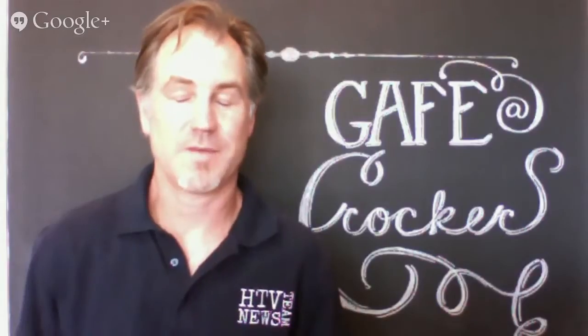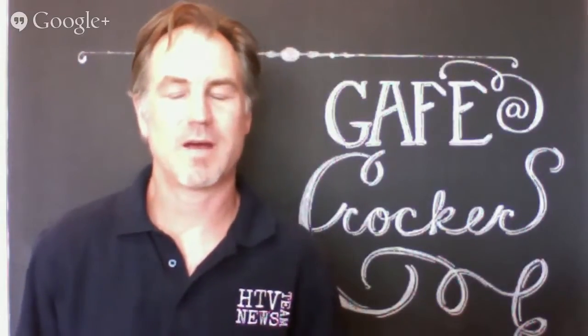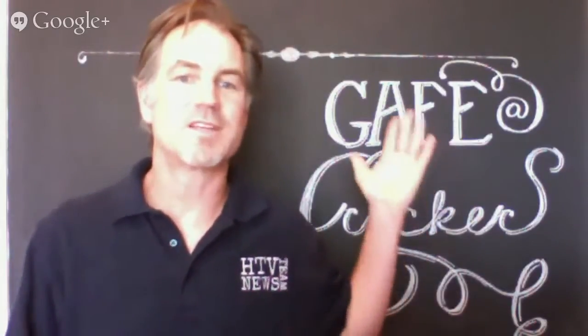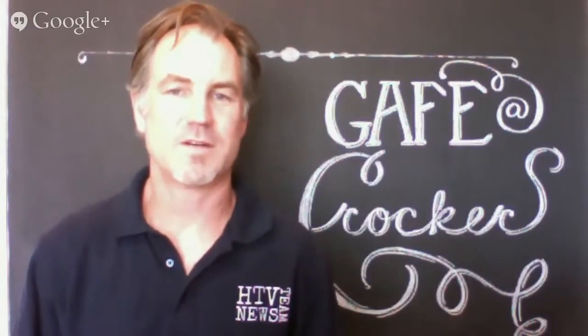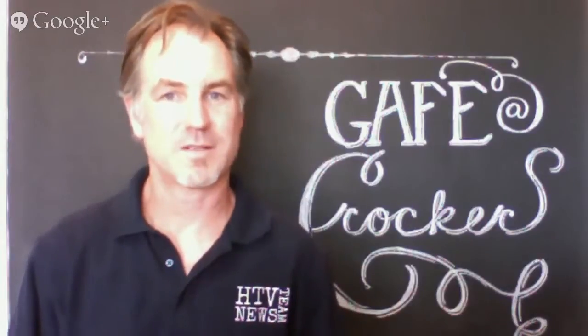We have a very incredible year coming up. You've probably heard about a one-to-one system, Chromebooks, Google Apps for Education, all kinds of different things that we are going to be doing this year, and I'm really proud and excited to talk to you about that.